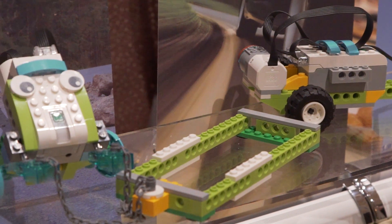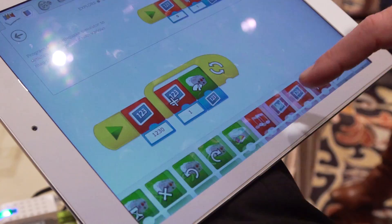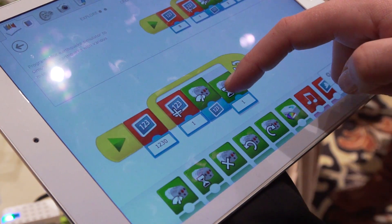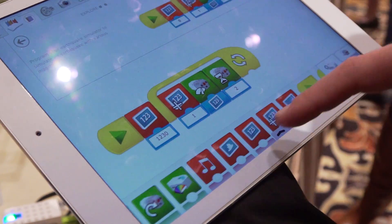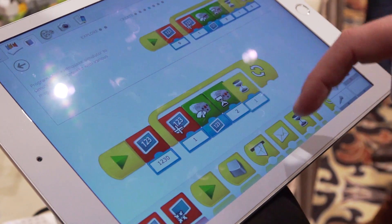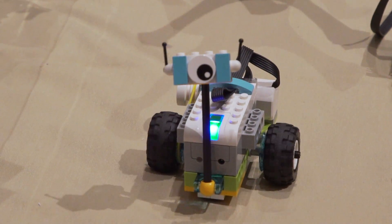What makes the kit interesting is the ability to visually program a simple robot using desktop and tablet-based software. The software also gives you choices between guided exercises or more independent problem solving.